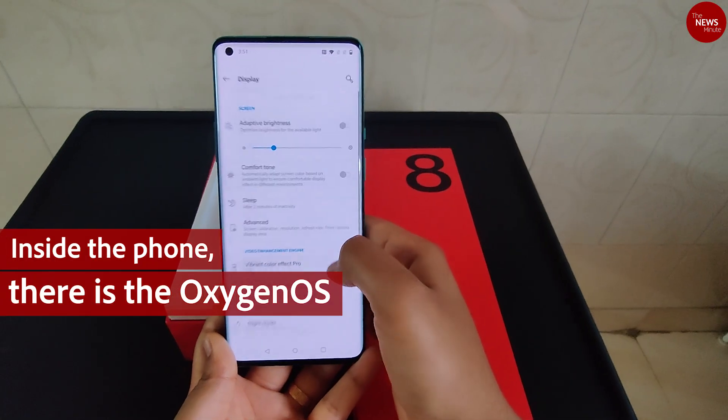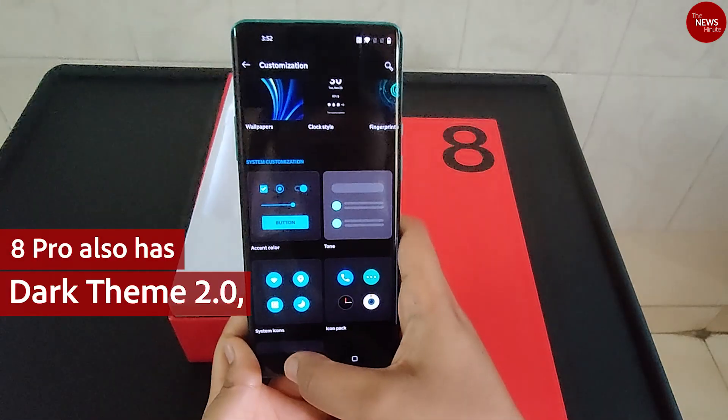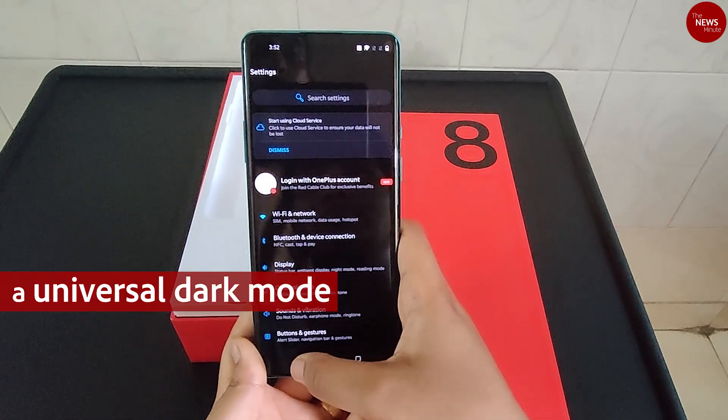Inside the phone there is Oxygen OS with lots of customization options. The 8 Pro also has Dark Theme 2.0, a universal dark mode.